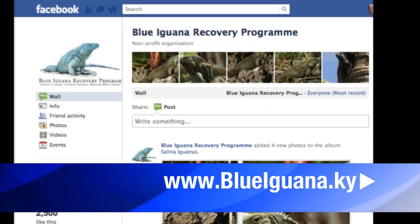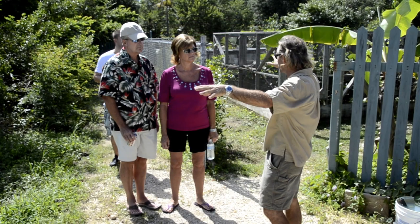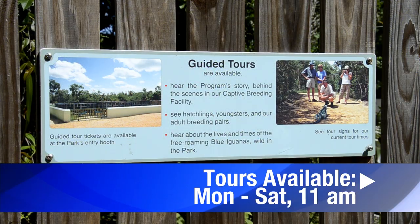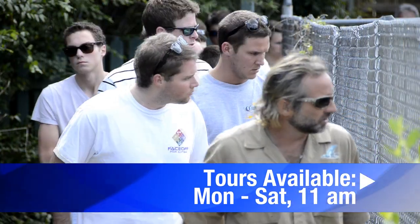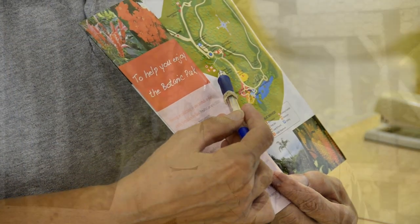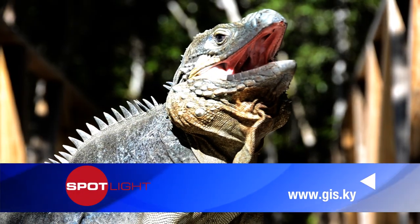We also have a Facebook fan page that we update on a regular basis. For anybody who's interested, we do offer a tour for the general public Monday through Saturday at 11 a.m. You can come to the Botanic Park's Visitor Center, buy your tickets prior to 11 a.m. any day but Sunday, and enjoy a nice behind-the-scenes tour of a successful benchmark conservation program at work.